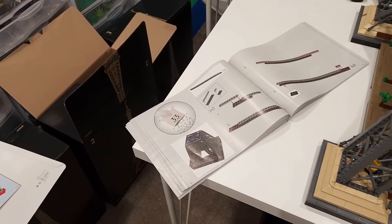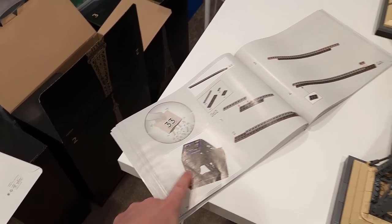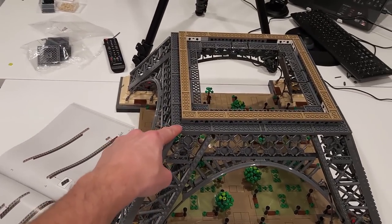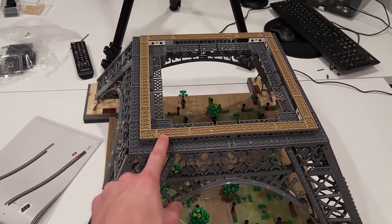I'm going to be taking off where I left off, which is bag 33. We're going to be building the midsection of the Eiffel Tower, which looks really small there but clearly it's really big because it's going to fit on this groove that's created by those Technic pieces and those dark tan plates.